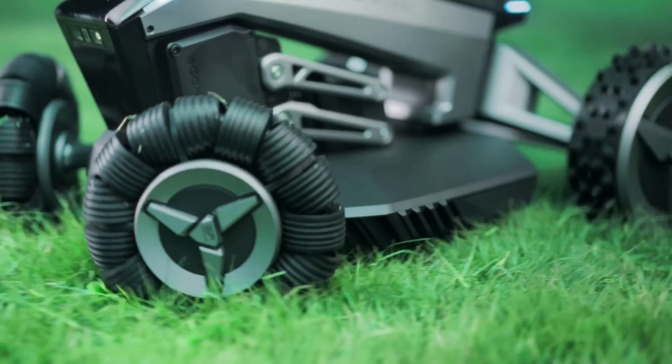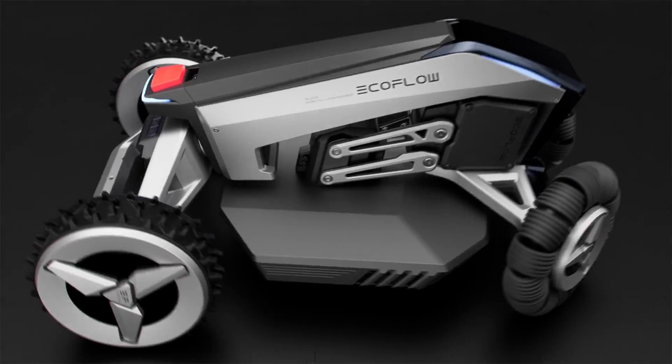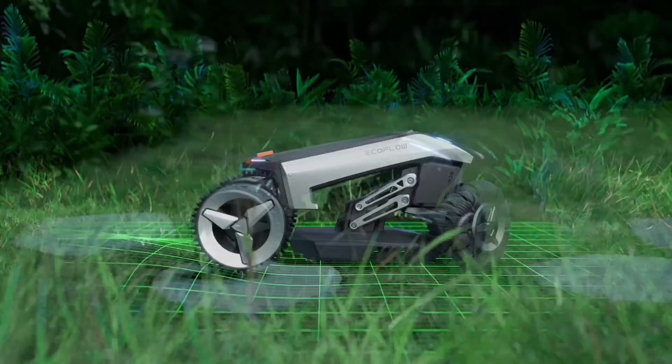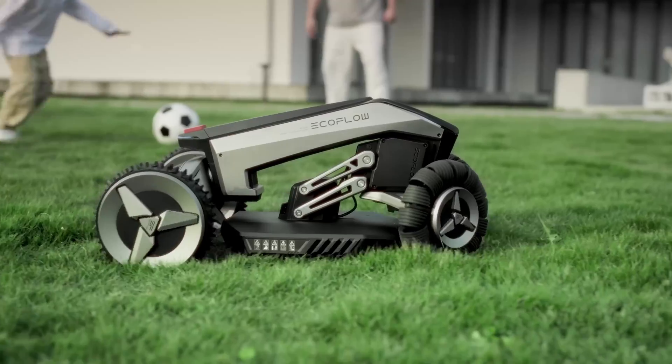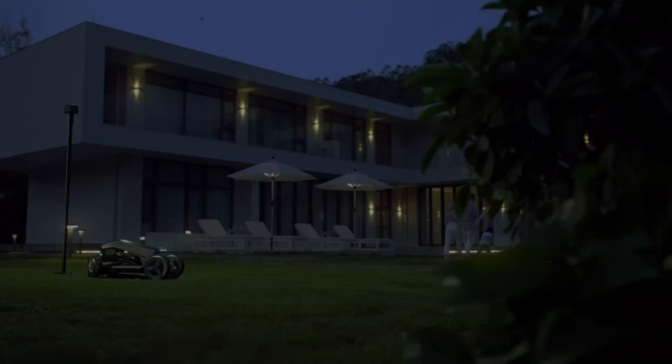The built-in rain sensor detects bad weather, sending the mower back to its charger to keep your lawn mud-free. The EcoFlow Blade provides hassle-free, well-maintained lawns, making it the ultimate solution for automated lawn care.